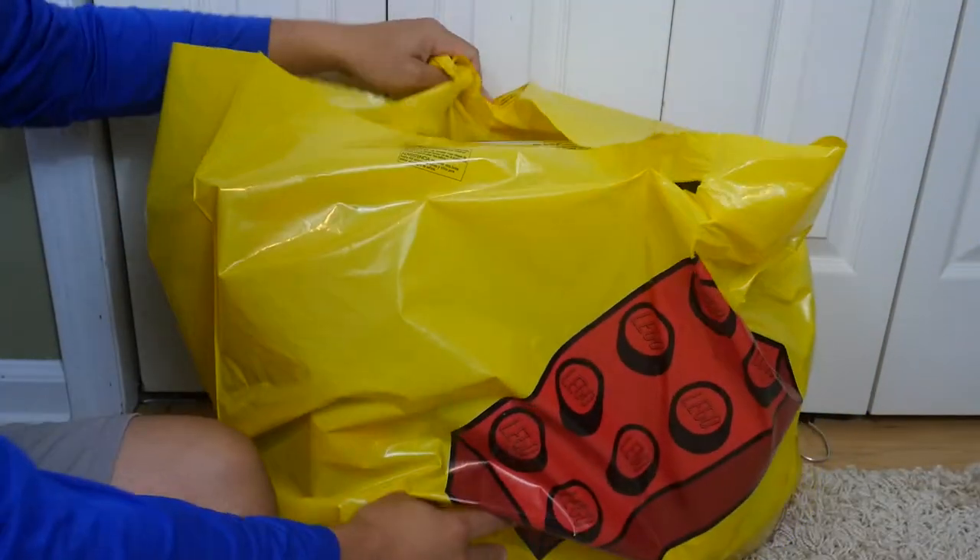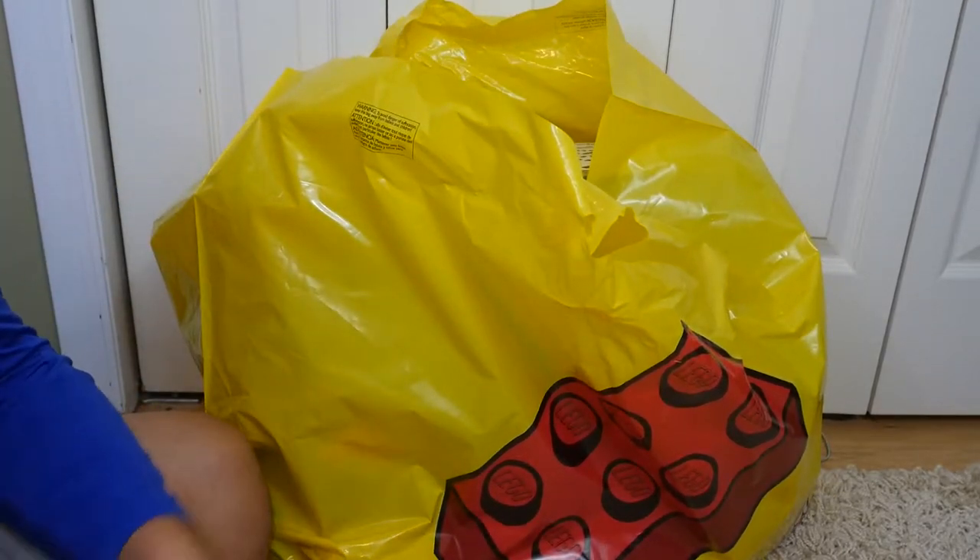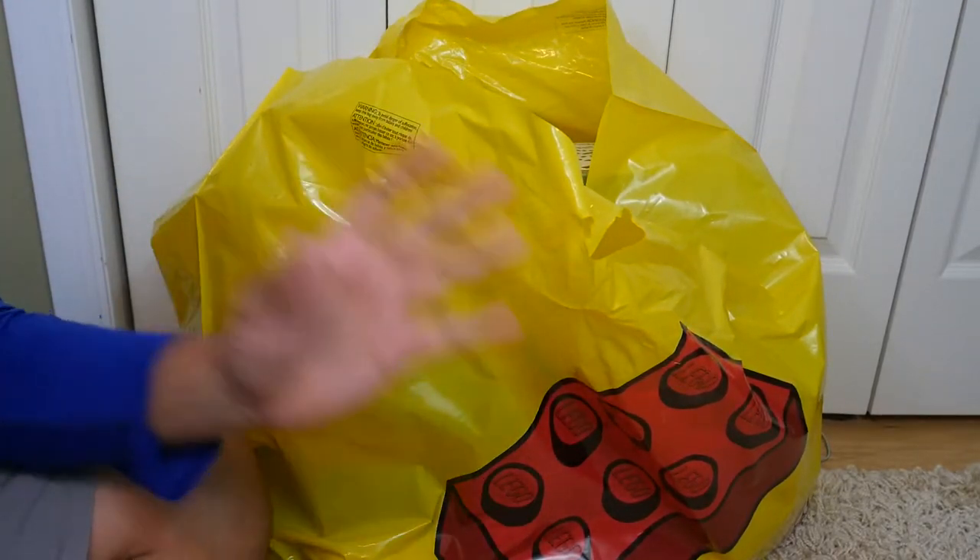Hey, what's going on guys? Today I have an awesome haul from the official LEGO store. I want to apologize for not having videos in the past few days — I've been a little busy with school and stuff. This haul is actually from yesterday; I just didn't have time to make a video about it sooner.